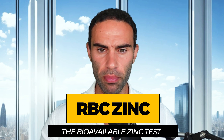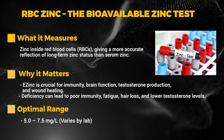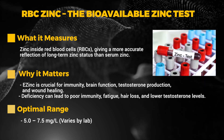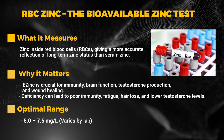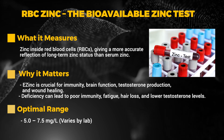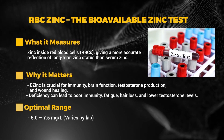Next up we have RBC zinc — the bioavailable zinc test. This measures zinc inside red blood cells, giving a more accurate reflection of long-term zinc status than serum zinc. It's crucial for immunity, brain function, testosterone production, and wound healing. Deficiency can lead to poor immunity, fatigue, hair loss, and lower testosterone levels. The optimal range is 5.0 to 7.5 mg/L, though this varies by laboratory.